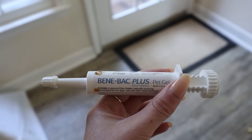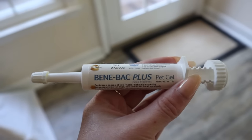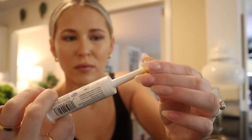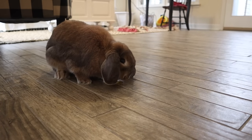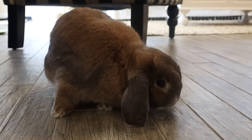The next digestive aid I want to talk about is Benibac Plus, which was a recommendation from my vet. Cinnabun has a pretty sensitive tummy, so this is a probiotic — I only give her about one gram once a week, and I just put that on top of one of her digestive biscuits. It helps build up her gut strength and her GI tract. This is something I've been trying for a couple of months now; at first she didn't like the taste, but once I started putting it on her digestive biscuit she was on board. I'm a really big fan — this is a good thing to have in your first aid kit.